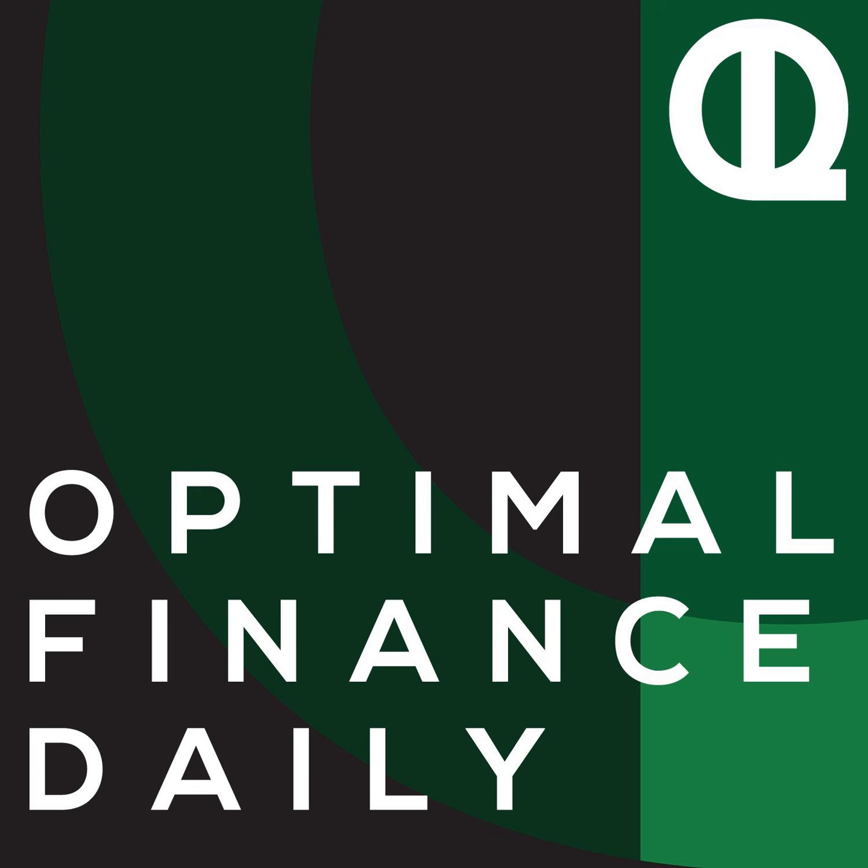How to get your finances in order in one hour by Kalen Bruce of moneyminiblog.com. This is going to be extremely straightforward. I'm going to give you each step to get your finances in order. At the end of one hour, you're going to have a complete overview of your financial situation and be setting goals. I'm going to recommend some tools throughout the process, but they're all 100% free. Set aside one hour and get started.